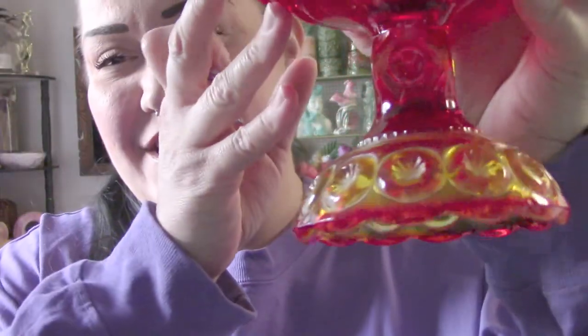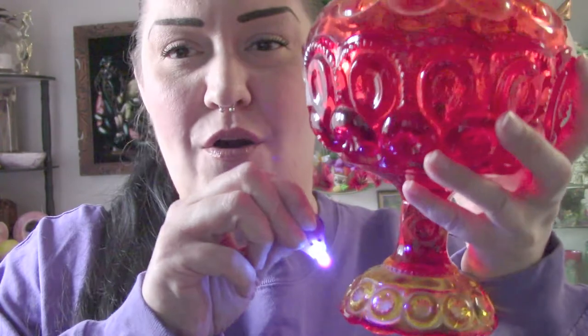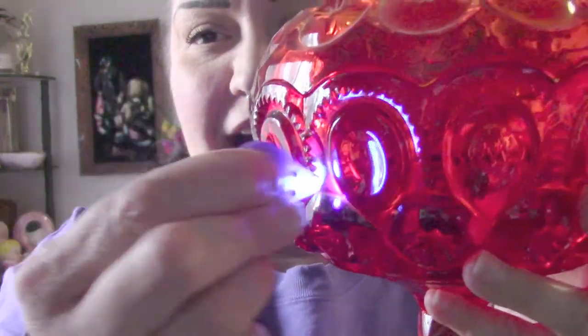Are you guys ready for some glowy glass? I have this gorgeous amberina Ellie Smith Moon and Stars covered candy dish. It is absolutely gorgeous - no chips or cracks. It was $50, but for collector's price that's not horrible. I kind of treated myself because I absolutely love Ellie Smith amberina Moon and Stars. I'm trying to slowly collect everything, even though it is not always as easy as it seems.